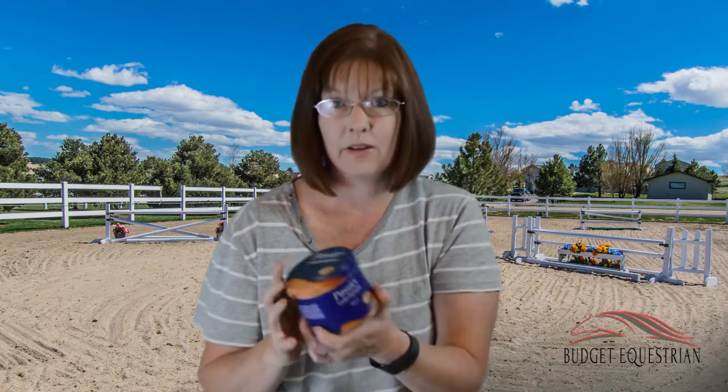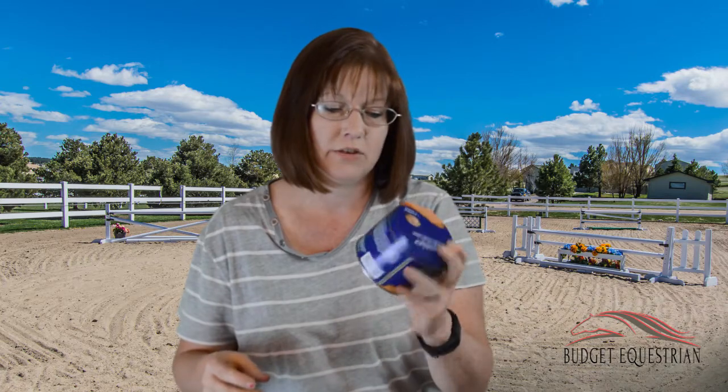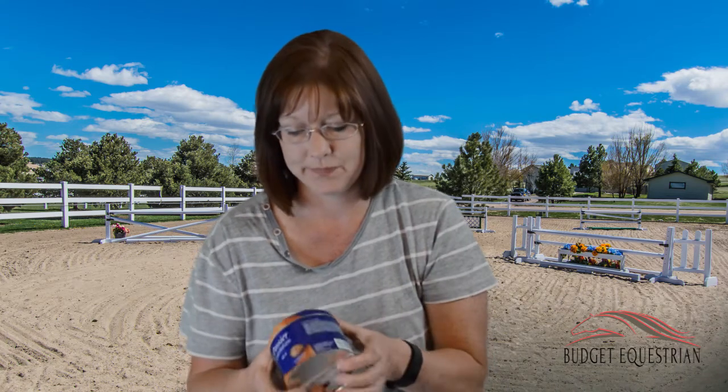The last thing I got from Dover was Passier Lederbalsam leather conditioner. It is the most incredible stuff I've ever used. For the amount you get and how long it lasts, I don't think it's expensive at all. The 500-milliliter container was $17.50, and the last time I bought one was three or four years ago. For a saddle that's a huge investment, it's important to use a good quality leather conditioner, and $17.50 for several years of use is definitely a good deal.